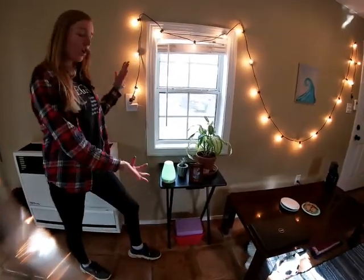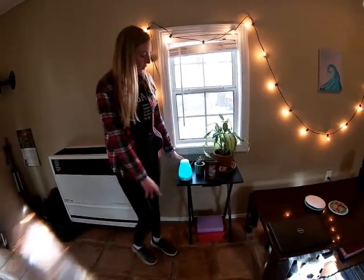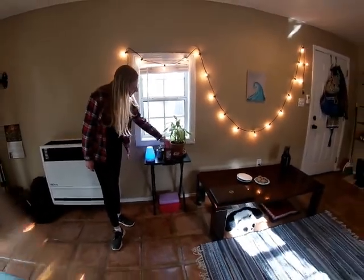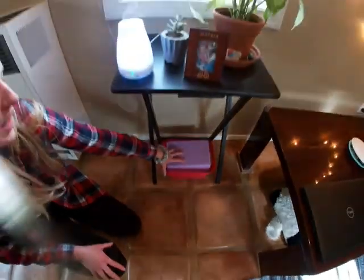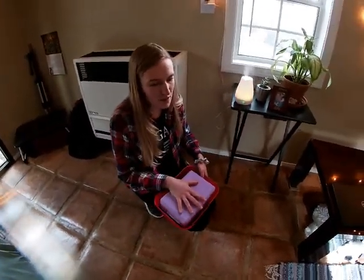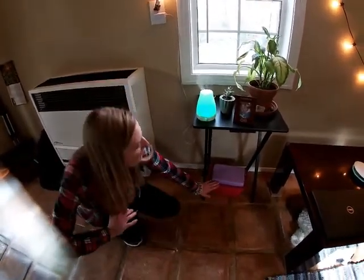Moving along over here, we have another little side folding table. On top of it I put my diffuser, a little plant, and a little picture. Under here we keep some yoga and workout stuff to keep it all together and tucked in its spot. What I really like doing is having containers like this just to keep things together because it minimizes clutter — things should be with like things. That's kind of my motto for minimalism.